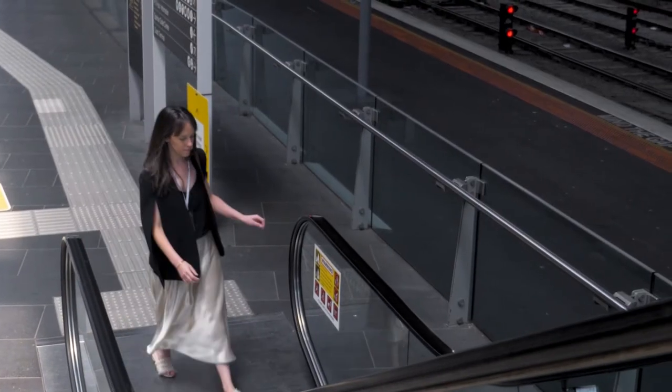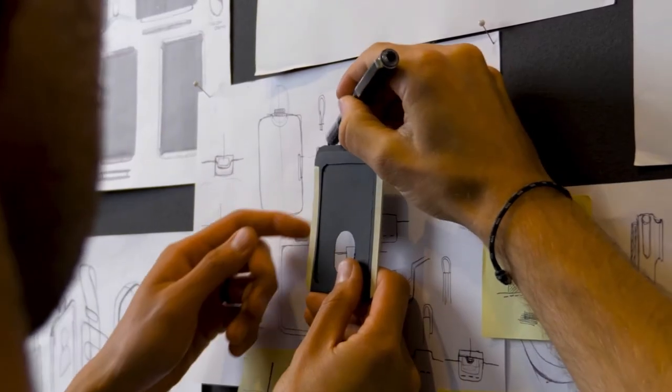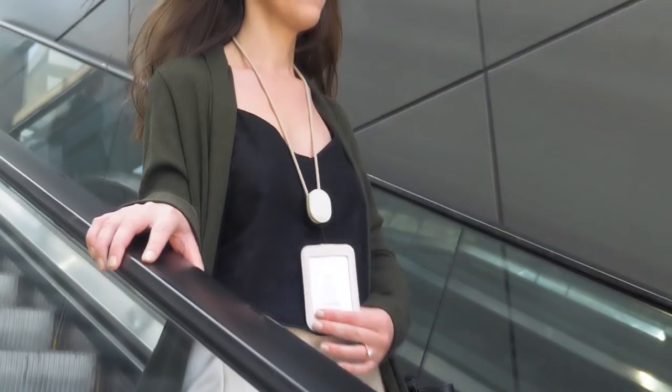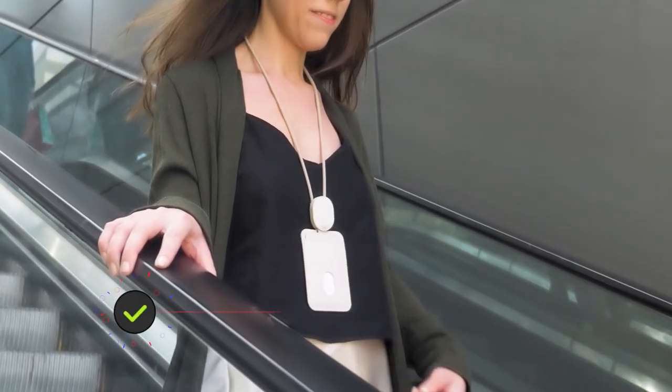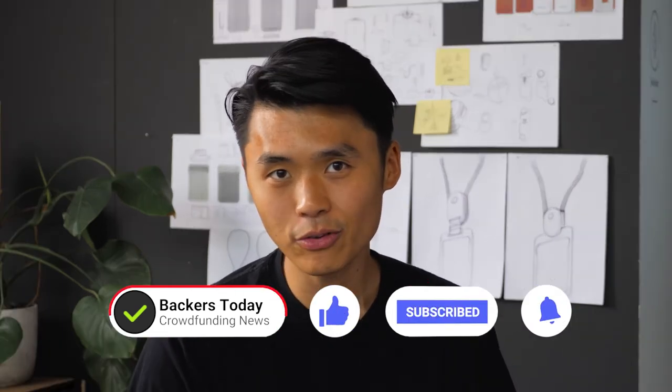Those days of morning commutes, coffees from your favourite cafe — we want to be there with you when that happens. Our team has been working exceptionally hard to create the best access card solution so you can go about your day feeling more organised. We're so grateful for your support and would love for you to join us on this journey. On behalf of the team at OrbitKey, thank you.